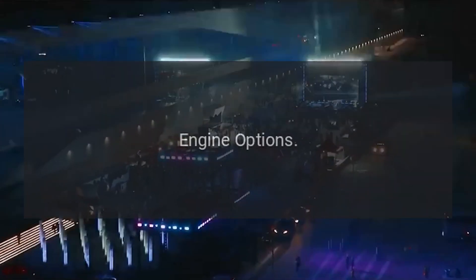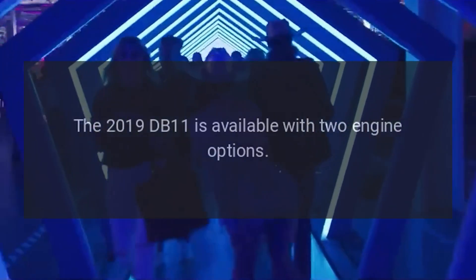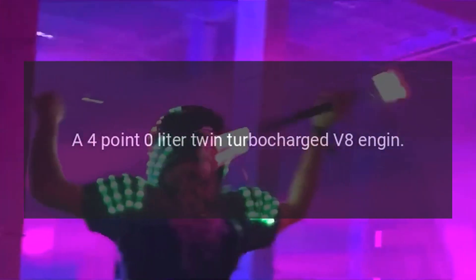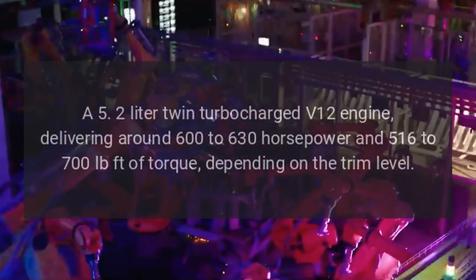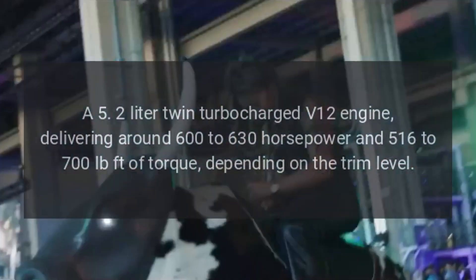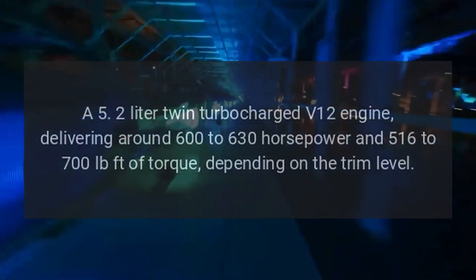The 2019 DB11 is available with two engine options. The first is a 4.0-liter twin-turbocharged V8 engine. The second is a 5.2-liter twin-turbocharged V12 engine, delivering around 600 to 630 horsepower and 516 to 700 pound-feet of torque, depending on the trim level.